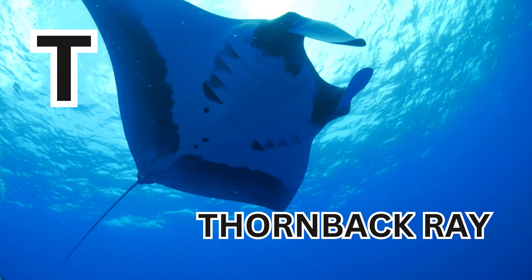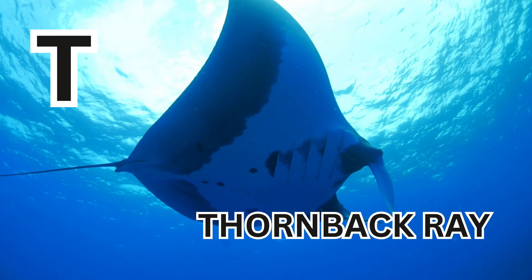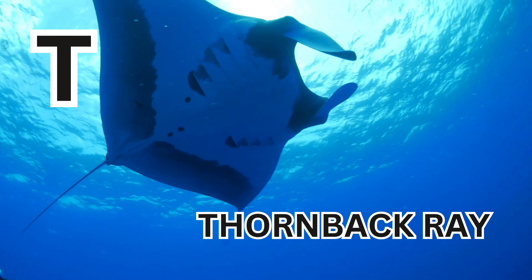T is for thornback ray. T-H-O-R-N-B-A-C-K-R-A-Y. Thornback ray.